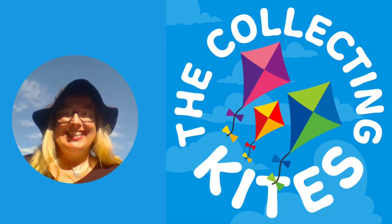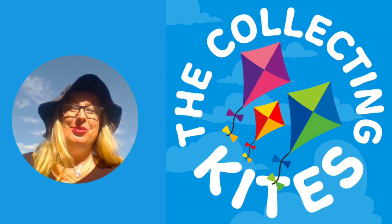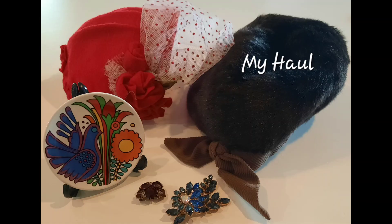Welcome to The Collecting Kites — collecting memories and treasures in New Zealand. Hello there and welcome to The Collecting Kites. I'm Jane Kite and I'm here to share with you my latest haul, a haul video if you will.